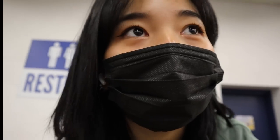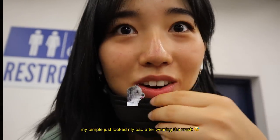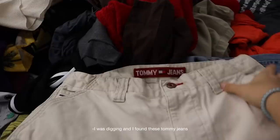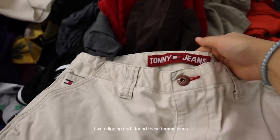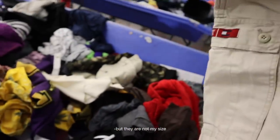Guys, I literally almost had a heart attack — I almost lost my phone in one of the bins, and that would have been so bad. Luckily someone turned it in, and I was praying to God that someone would find it, and they did. So that's good. I was digging and I found these tawny jeans, which is really really good, but they're not my size.